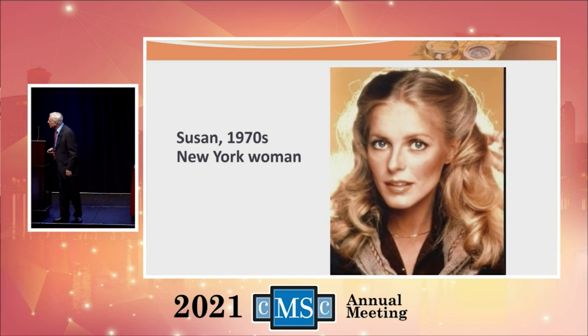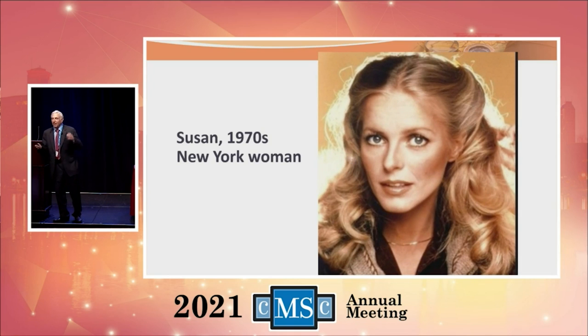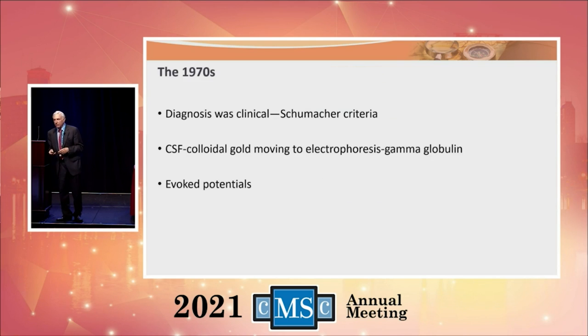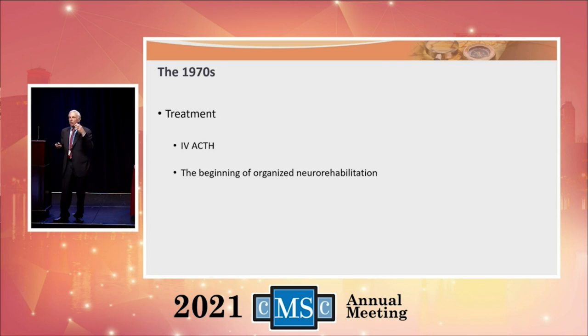In the 1970s, meet Susan from New York. The workup for multiple sclerosis now included all but MRI — we got evoked potentials in the 1970s and could look at the spinal fluid, but we didn't have scans. The diagnosis was still clinical, using the Schumacher criteria. We had the spinal fluid and we got evoked potentials. The spinal fluid got better — we began to look at immune abnormalities. We treated Susan with IV ACTH. And toward the end of the 70s, we began to understand that physical therapists and occupational therapists might be of some value — the beginning of organized neurorehabilitation.